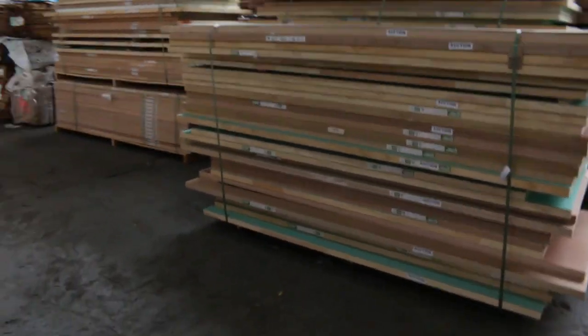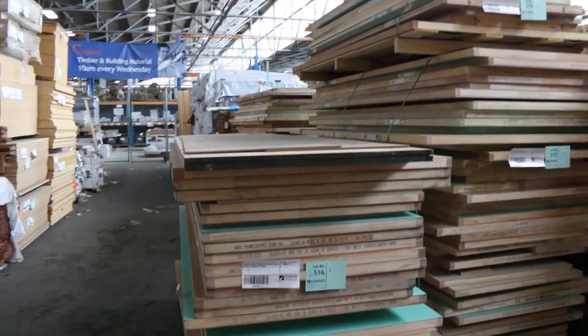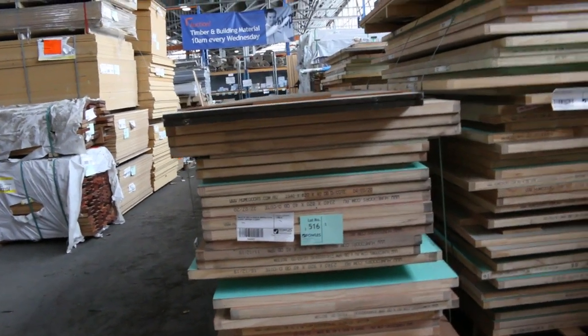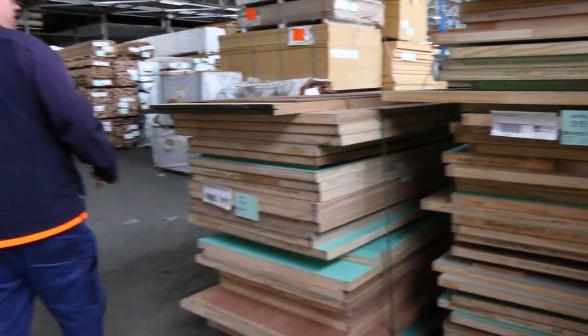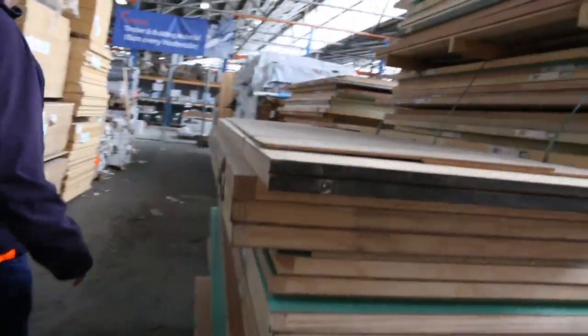We've got more Tassie Oak in the back. Doors by the pallet — we've got some really, really nice big pallets of assorted doors. Looks like a great mixture in some of those, probably some glazed entrance doors and nice solid doors. Lots 514, 515, 516, 517, and 518 are those pallets.